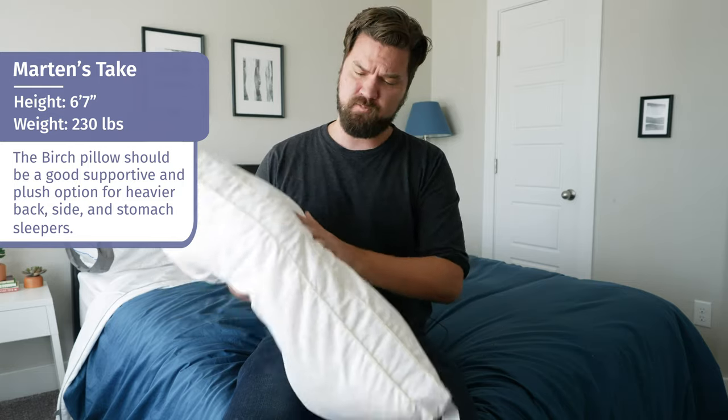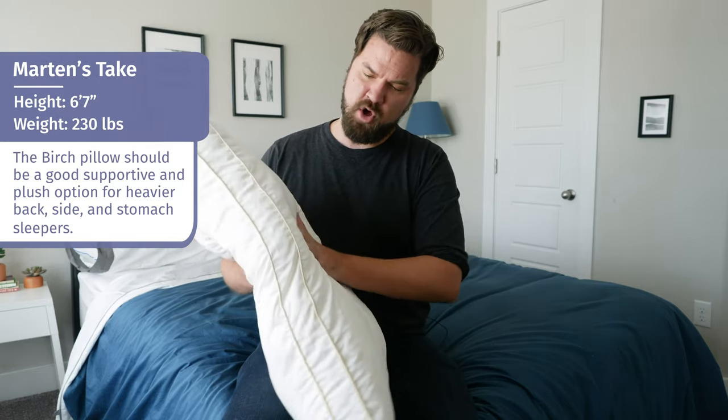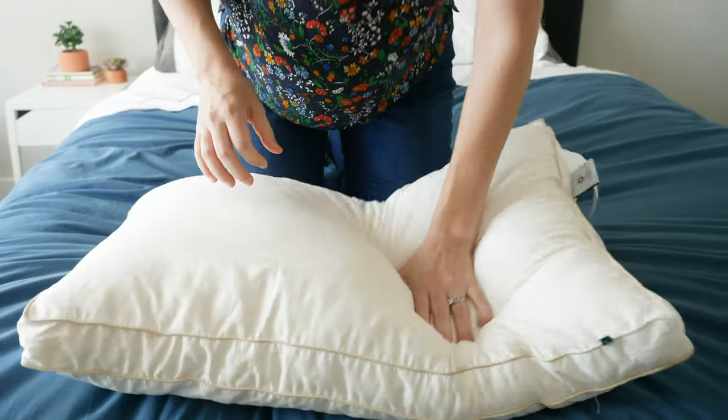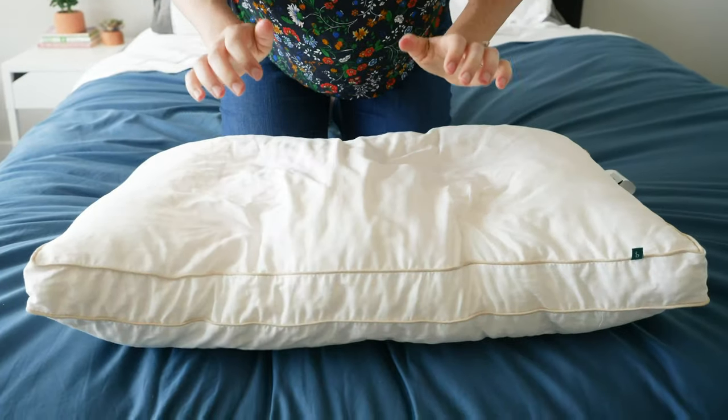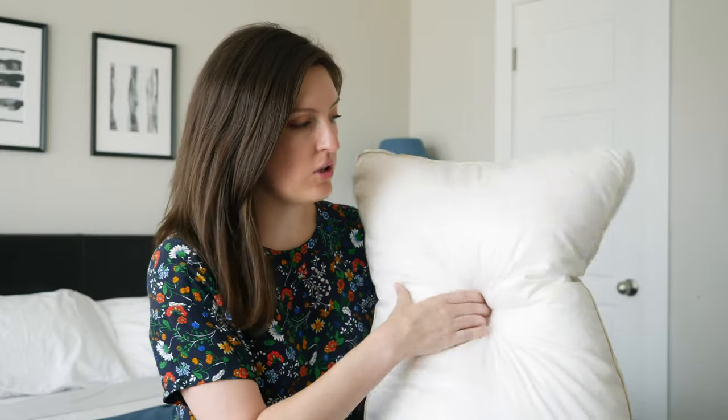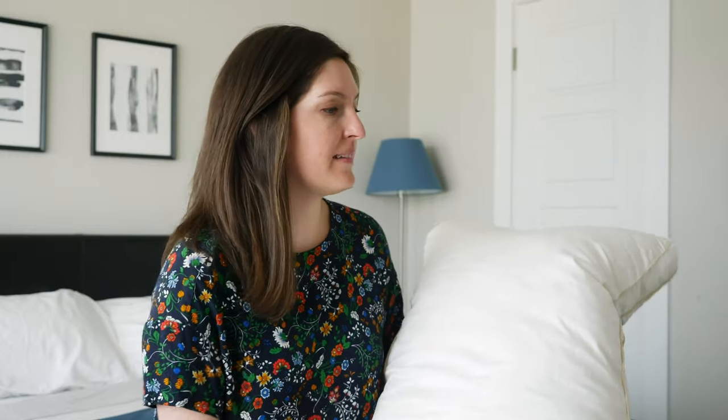In terms of feel, it has a very unique feel. You have the latex in there combined with the Birch wool — it's responsive, not super bouncy like some latex pillows, but also has a nice plush feel. After reviewing the Birch pillow, I'm a big fan of wool in pillows, especially this combination of latex chunks and wool chunks. It does make for a lumpier pillow, but you get a lot of good support from the latex with a smoothness and softer, plusher feel from the wool. It's a really nice all-natural option if you're looking for something a little different, and you get 100 nights to try it out.